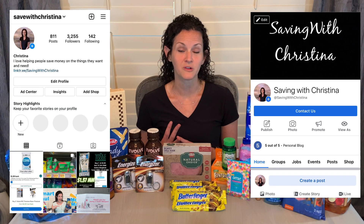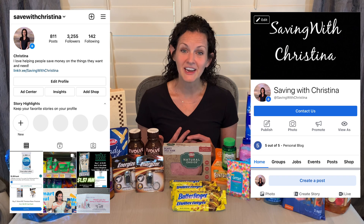If you haven't checked out my other videos this week, I did Walgreens on Monday and Walmart on Wednesday. I'm also continuously posting over on my Facebook page, Saving with Christina, as well as on my Instagram page at Save with Christina.